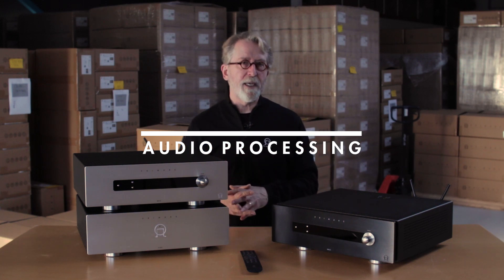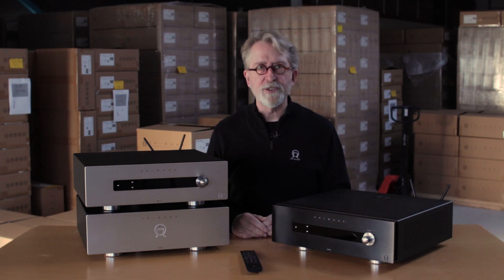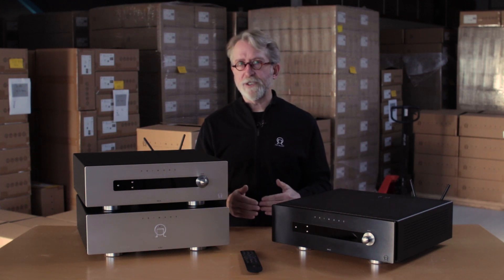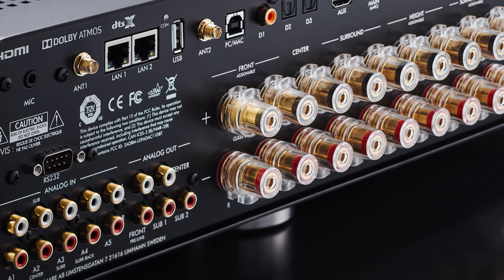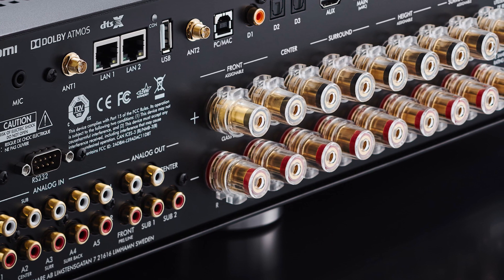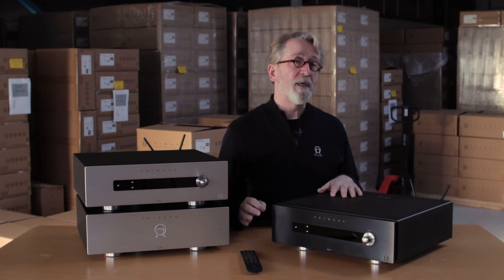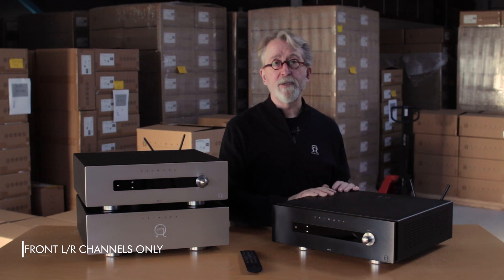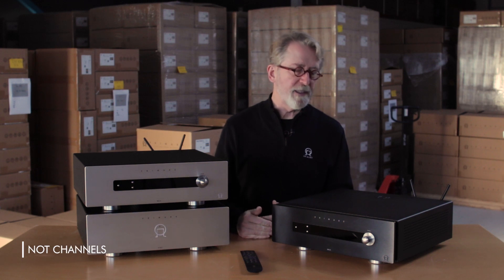With the processing capabilities we have, we can configure a variety of systems all the way from 5.1, 7.1, 5.1.2, 7.1.2, even 7.1.4 with or without a stereo amplifier — in the case of the SP-25 Prisma integrated amp, which has nine channels of amplification. That's nine channels at 90 watts per channel into 8 ohms, all channels driven, and 145 watts in stereo mode due to the adaptive power supply. If you're using a 5.1, 5.1.2, or 7.1 system, you can configure the amplifiers to provide a bi-amplified output from the speaker binding posts, giving you 290 watts into a speaker that can be bi-wired.